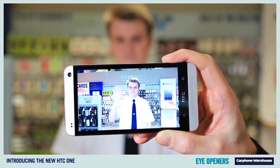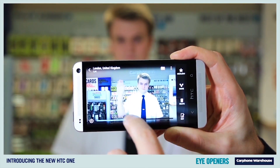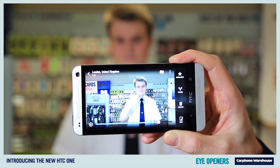Then the gallery displays your Zoe, giving you a great overview of your video and compiled photos. Although this may look like I'm scrolling through a video, I'm actually scrolling through 20 separate photos.